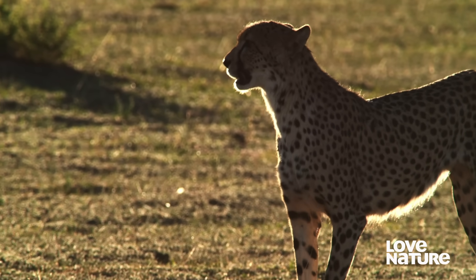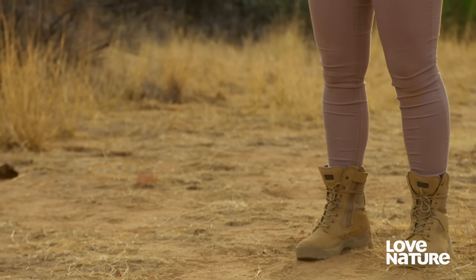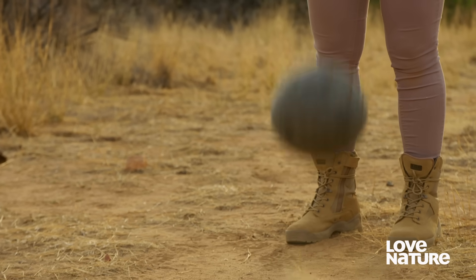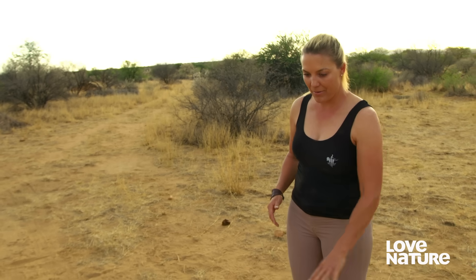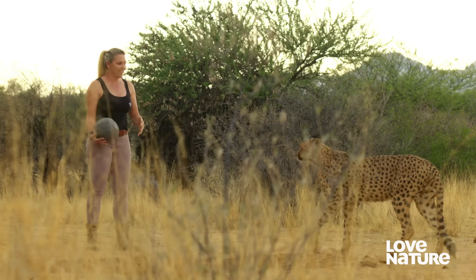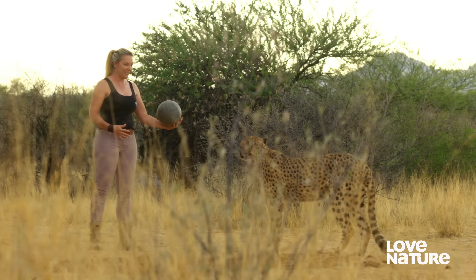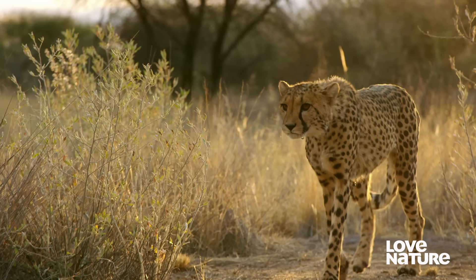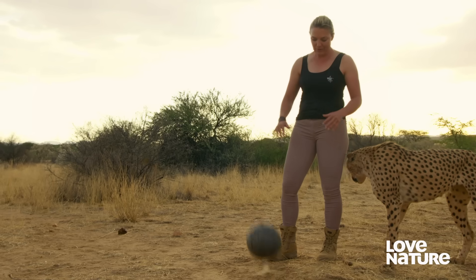To learn this skill, it helps if you play with an object. Marlies van Vuren knows this better than most. She's been looking after orphan cheetahs for more than 30 years and dedicates her life to preparing them for the wild.